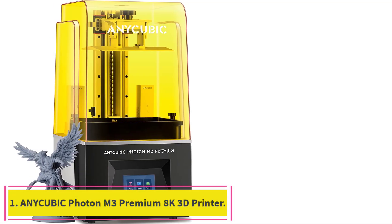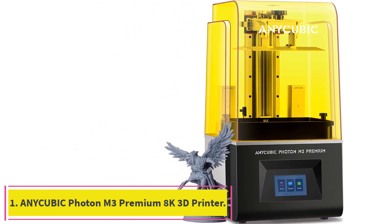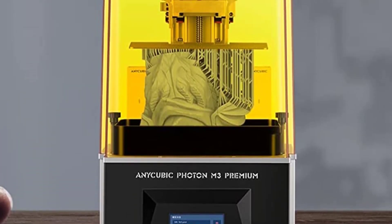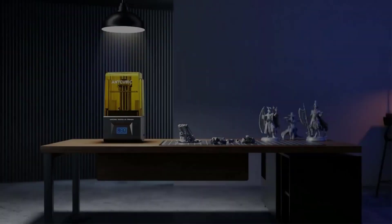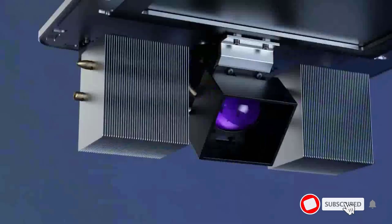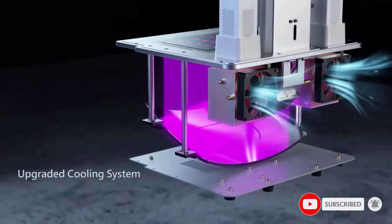Starting at number 1: the Anycubic Photon M3 Premium 8K Resin 3D Printer. It is designed with a 10-inch monochrome LCD screen with a 7680x4320 resolution and an XY resolution of 28.5 micrometers — respectively 216% and 40% higher than the Photon Mono 4K. The model's sharp corners and delicate edges are perfectly printed, revealing the beauty of sharper details.